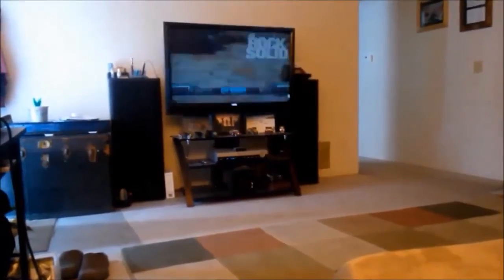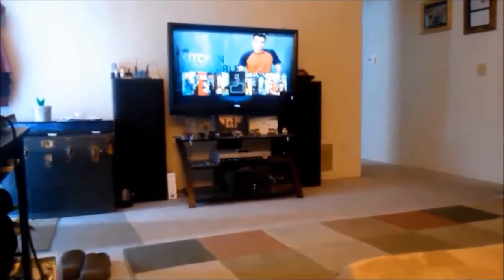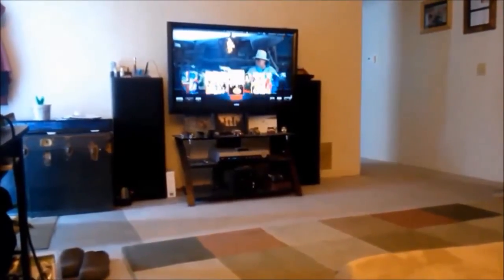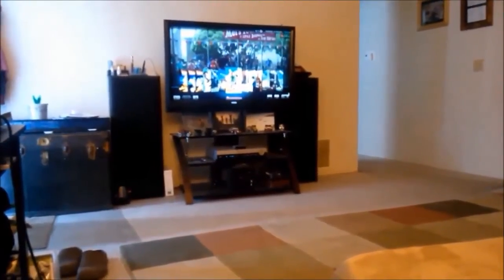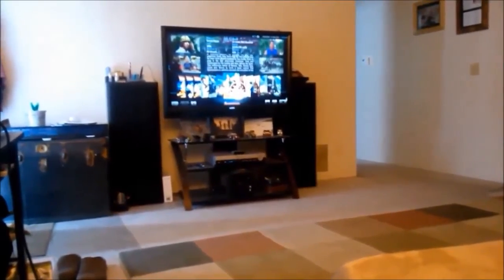Browse movies. Scroll right fast. Stop scrolling. Show me the trailer. Loading trailer for The Benchwarmers.